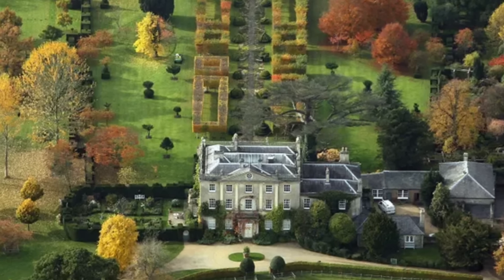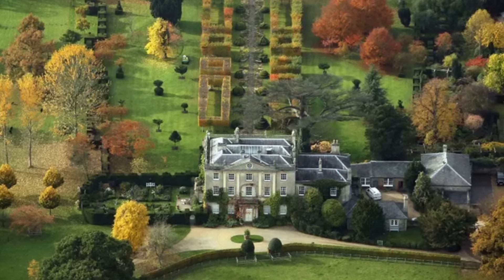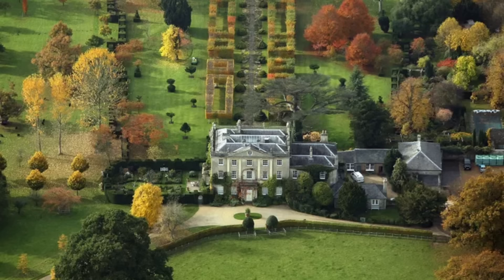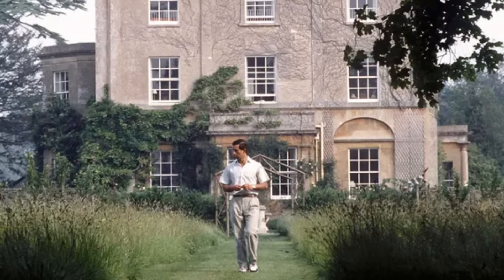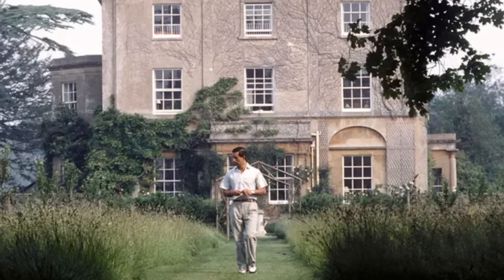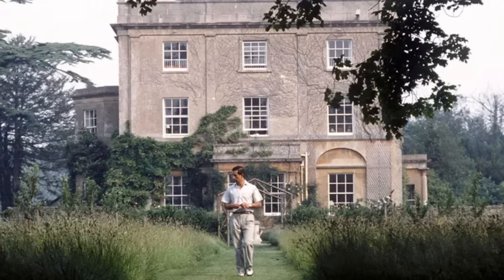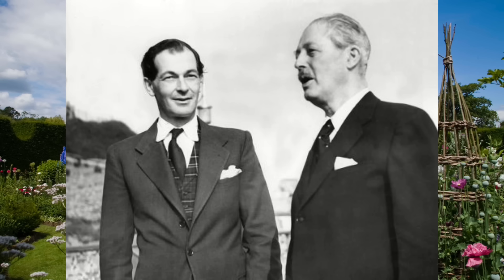Nestled amidst the serene countryside of Gloucestershire, England, Highgrove House stands as a testament to timeless elegance, sustainable living, and profound cultural significance. Often referred to as Charles and Camilla's family home, the Georgian neoclassical house dates back to the 1790s, but Charles bought the home and grounds in 1980. Prior to the royals' arrival, the land belonged to Maurice Macmillan, a member of parliament and the son of Prime Minister Harold Macmillan.